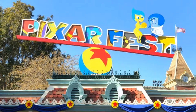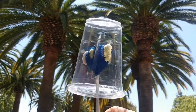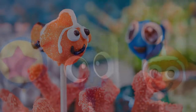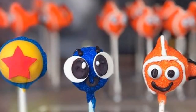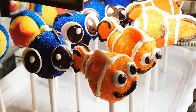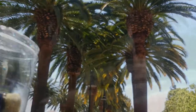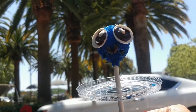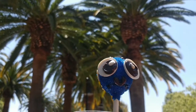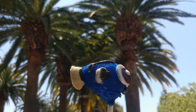Pixar Fest kicked off on April 13th at California's Disneyland, which runs through September 3rd. The cutest Pixar items spotted so far have been these cake pops inspired by Nemo and Baby Dory. The Nemo version is a chocolate cake pop dipped in white chocolate, covered with orange sugar and decorated with candy coated chocolate and sour belts. The Baby Dory cake pop is chocolate cake on the inside, dipped in white chocolate, then coated with blue sugar and decorated with white and black chocolate and sour belts. Available for a limited time at Pooh Corner in Critter Country.